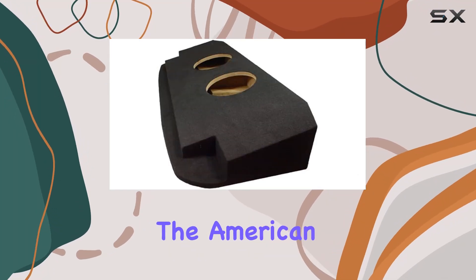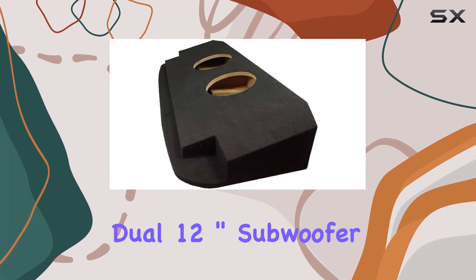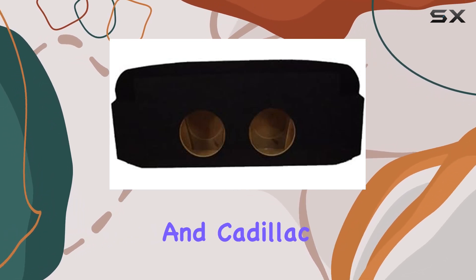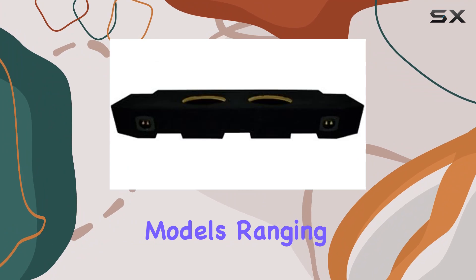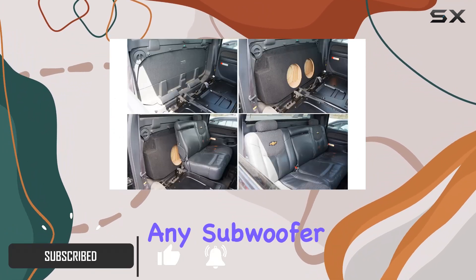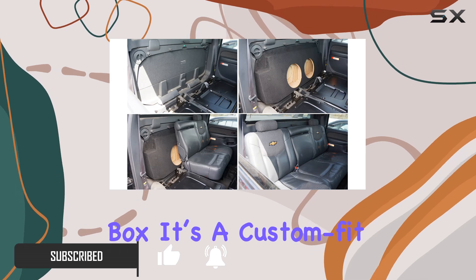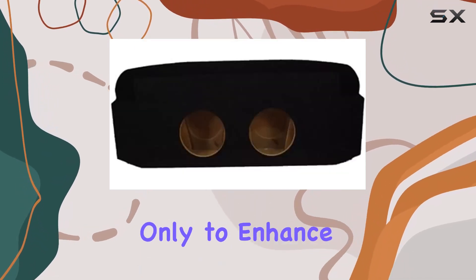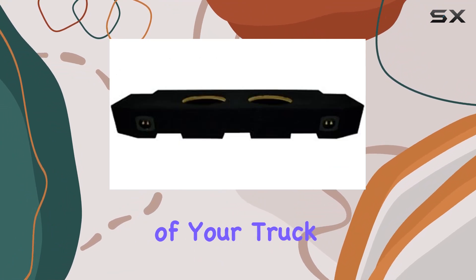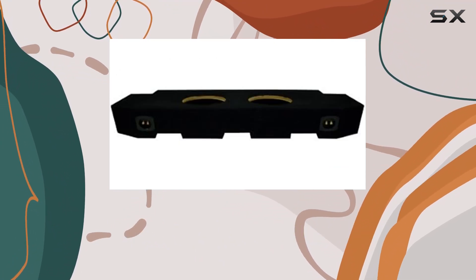Today we're diving into the American Sound Connection Dual 12-inch subwoofer enclosure, specifically designed for the Chevy Avalanche and Cadillac Escalade EXT models ranging from 2002 to 2013. This isn't just any subwoofer box — it's a custom fit solution that promises not only to enhance your vehicle's audio system but also to integrate seamlessly with the aesthetics of your truck.